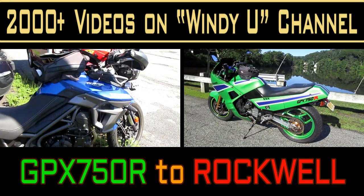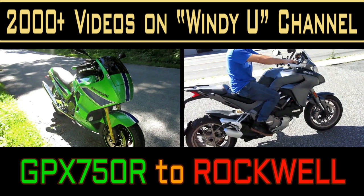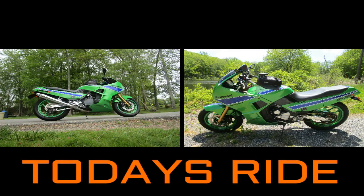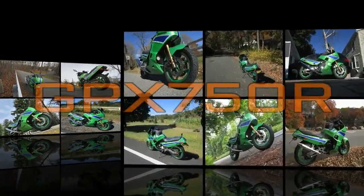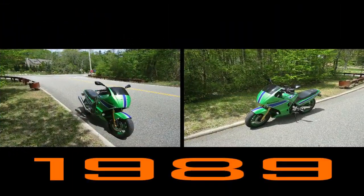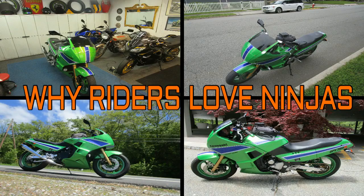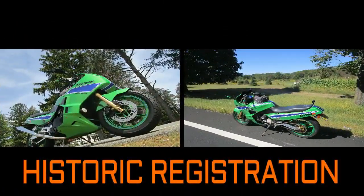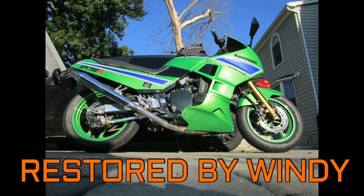Today we're going to ride our GPX 750R up to Rockwell Ducati, check out some of the new bikes that might be there — you never know when new bikes are coming in — and try to make some new friends. Today we got to see the underneath of the Ducati showroom where they store some of the used bikes. One fellow was restoring a bike and doing a pretty nice job. We also had a chance on the ride back to do a couple extra loops around the park and up around the Bear Mountain area. It was a really hot summer day, and looking back I was so glad when I got home and had that giant cup of iced coffee.